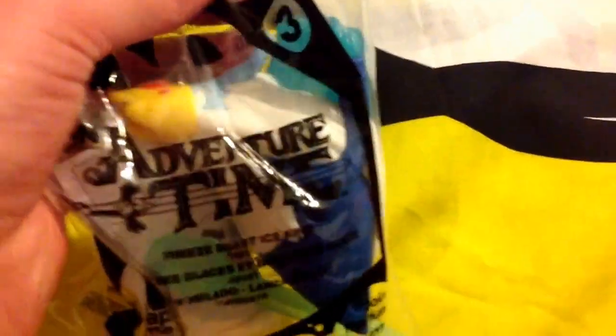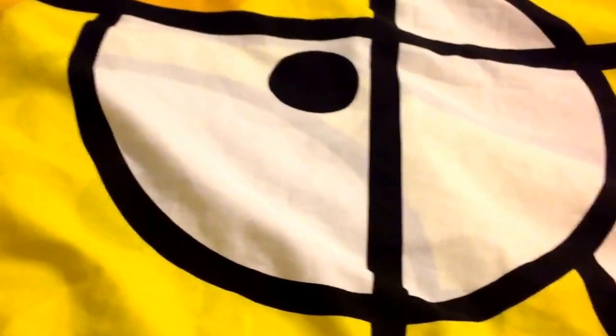I got two new Adventure Time McDonald's toys. First I got Freeze Blast Ice King — there's a little ice missile and a hole on the figure. There's a button on Ice King's back; if you press it the missile launches out, which is pretty cool. Next I got number five, Sword Swinging Finn. There's a lever on the back of his backpack that maneuvers his sword so it can go up and down. Now I have four out of the six toys in the series. I still need Springing to Action Jake and Channel Changing BMO — I really want to get BMO since he's one of my favorites.